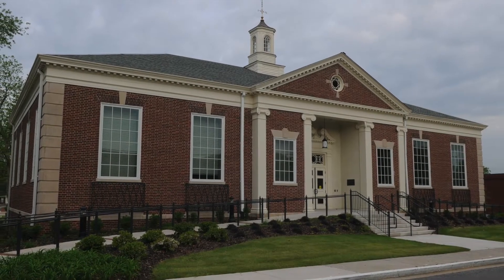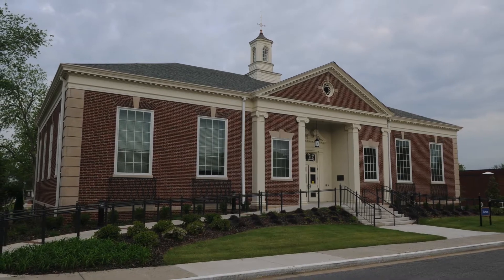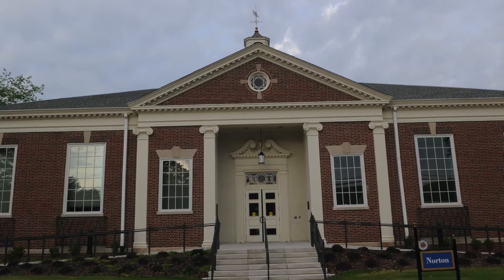Across the street from the cafeteria is the Norton Social Science Building, which houses the Social Sciences and Human Services Division. Built in 1940, this is the second oldest building on campus. The building was completely remodeled and re-landscaped in 2010.